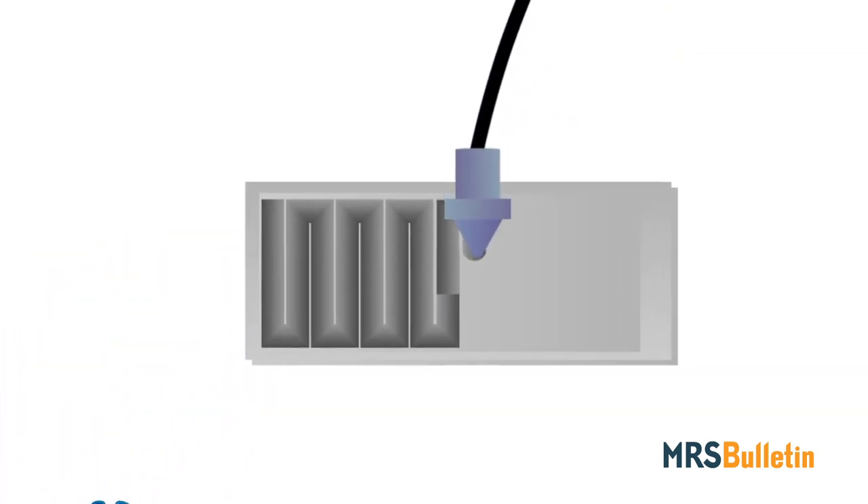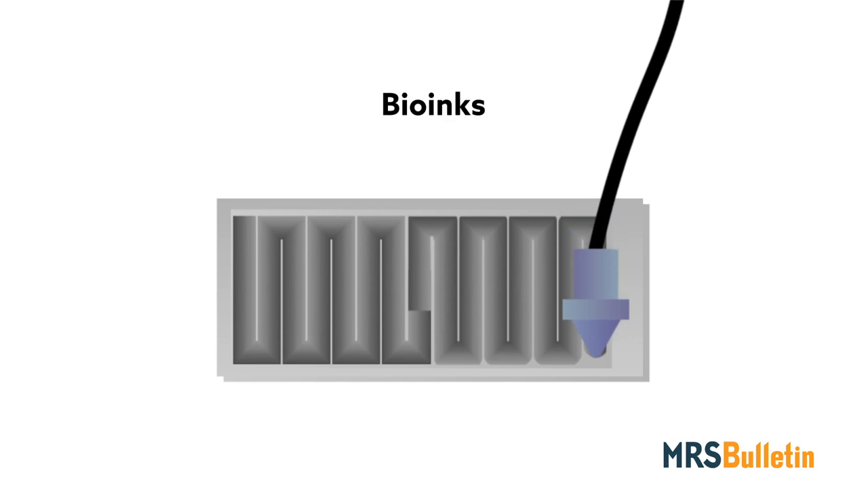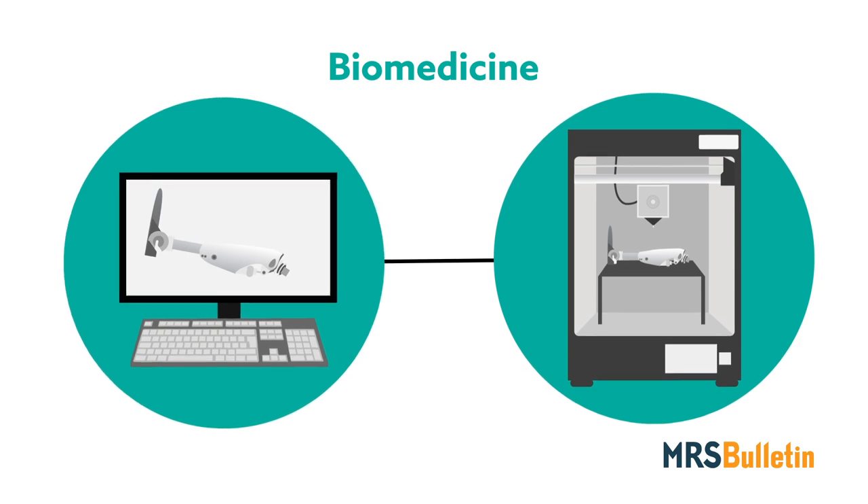Even as 3D printing has progressed beyond the predictions of its pioneers, many more applications are in the making. Some researchers, for example, are printing rudimentary parts with biological material, or cell-loaded inks called bio-inks. Though much work remains to be done, 3D printing offers a promising future for biomedicine.